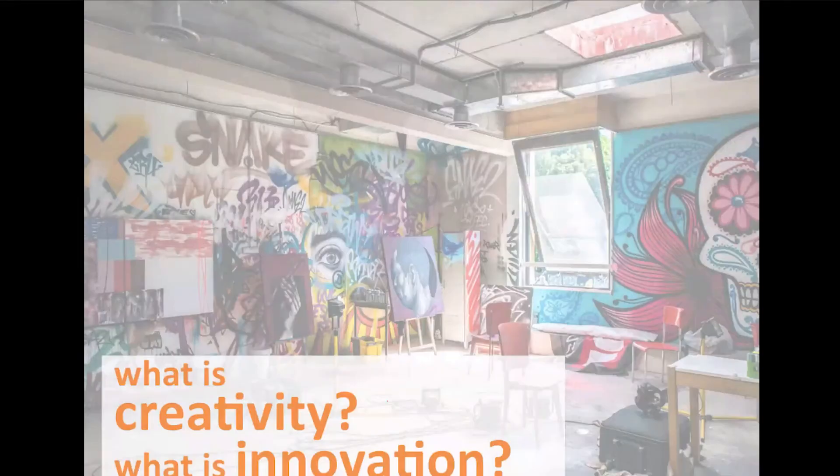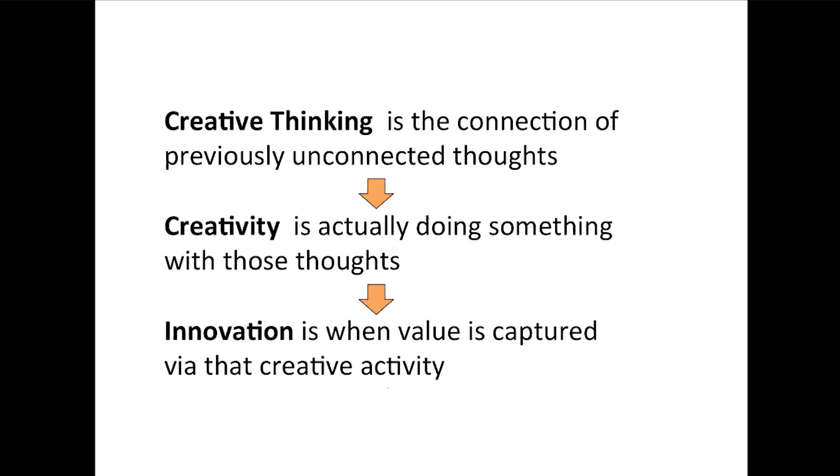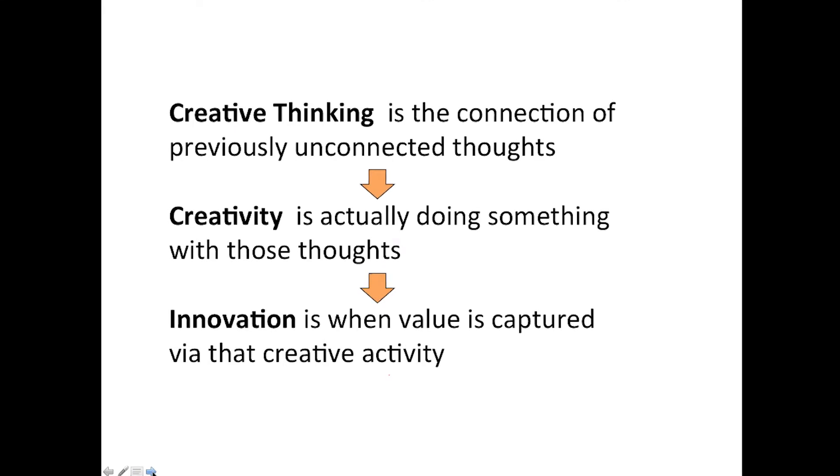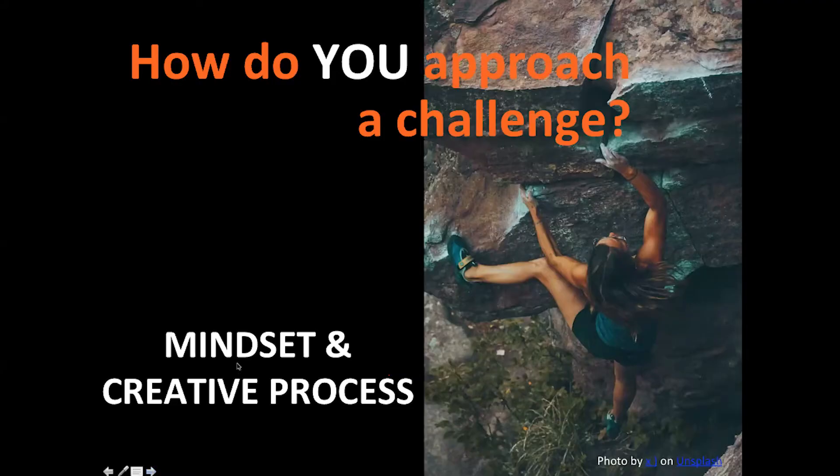When I talk about creativity and innovation, here's how I see the definitions. Creative thinking is about connecting previously unconnected thoughts — putting different things together. Creativity is actually doing something with those thoughts. And innovation is when value is captured via that activity. One of the biggest things that gets in the way when it's time to be creative is ourselves — our own attitude, our own mindset. We get in our own way. That's why we're going to spend time on mindset and how we approach challenges.